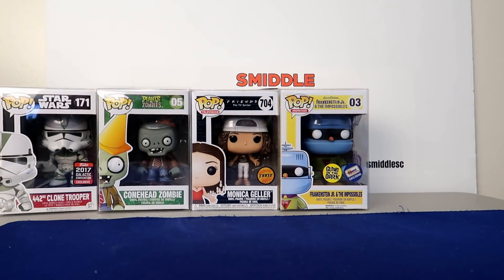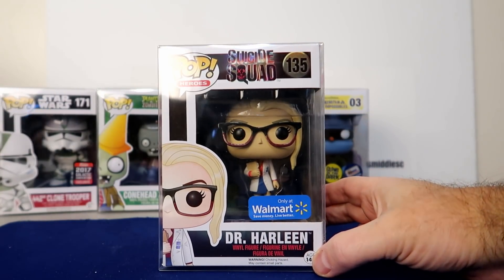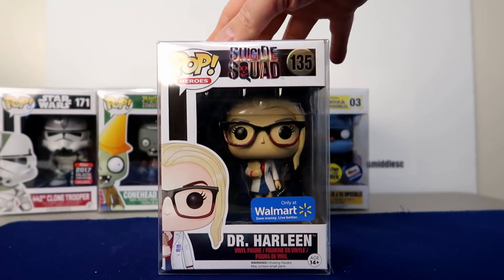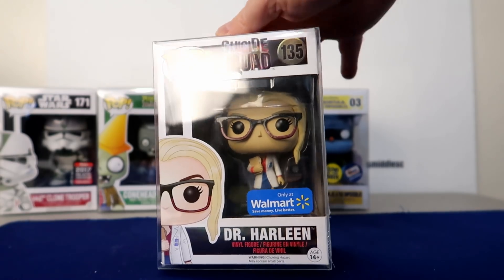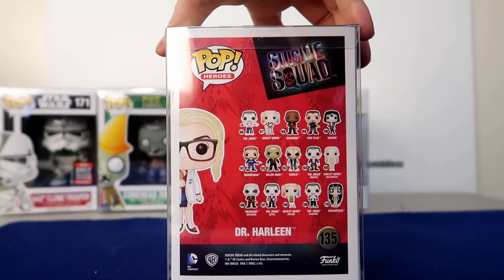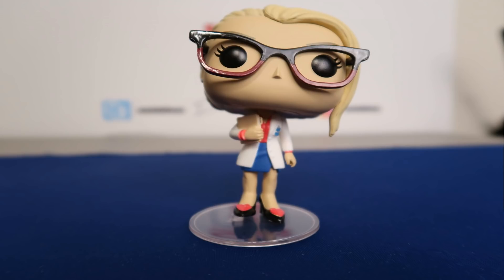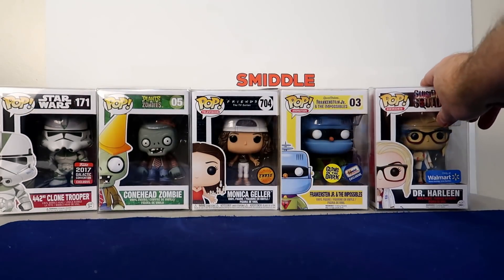Moving down to number eight: Dr. Harleen, a Walmart exclusive. This is from 2016, and I think they just made another Dr. Harleen, but this one's doing pretty well at $36. It's a pretty cool pop and there's all the Suicide Squad on the back. I picked this one up locally at a second-hand shop, so it's pretty cool when I can find ones I like.